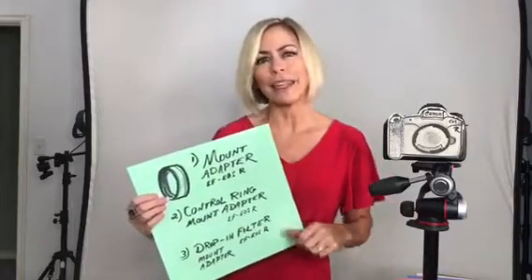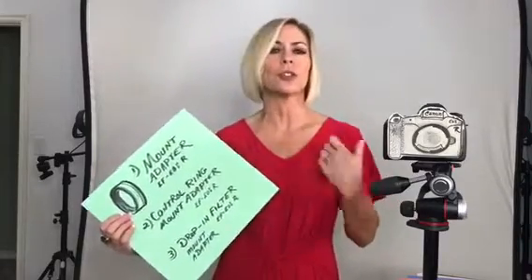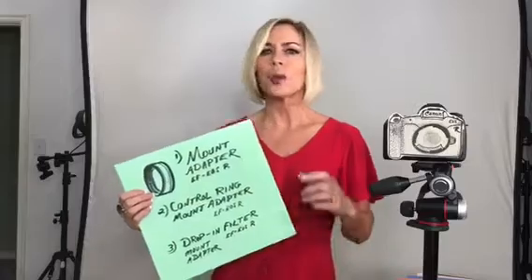There's also a special drop-in filter adapter ring that lets you insert filters — like a polarizing filter or neutral density filter — regardless of what size lens you put on the camera. You don't need different-sized filters for each lens, which is really convenient.